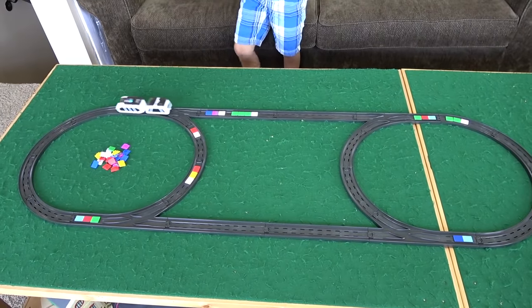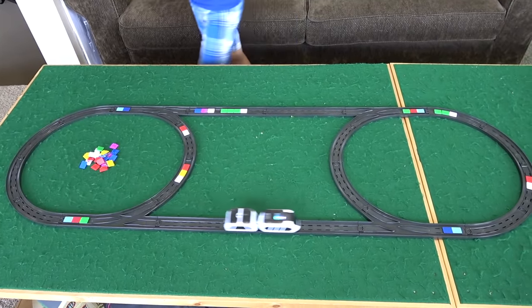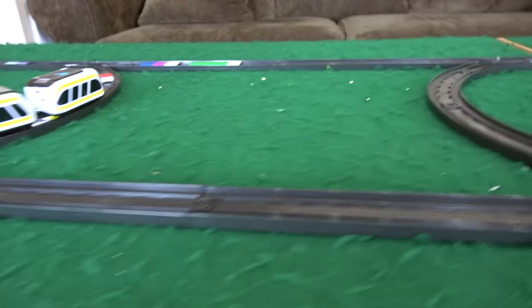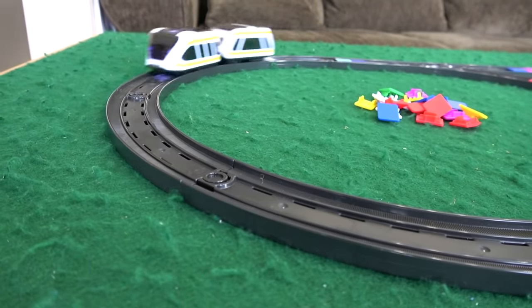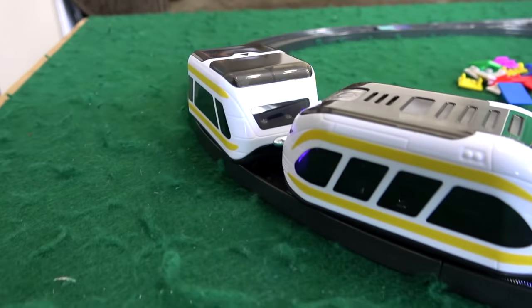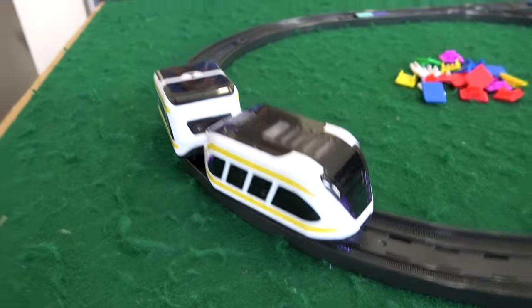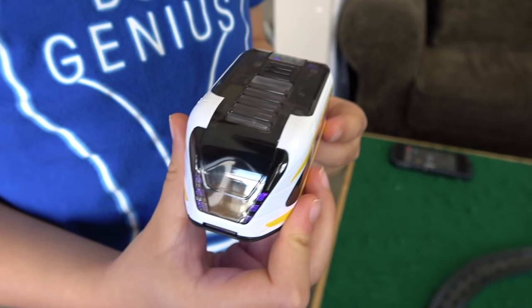Hey Liam, what's this thing? The Intelino Smart Train! This is the Intelino Smart Train. Let's get a good look at this guy — he's happy to be here. Liam told us all about this guy.